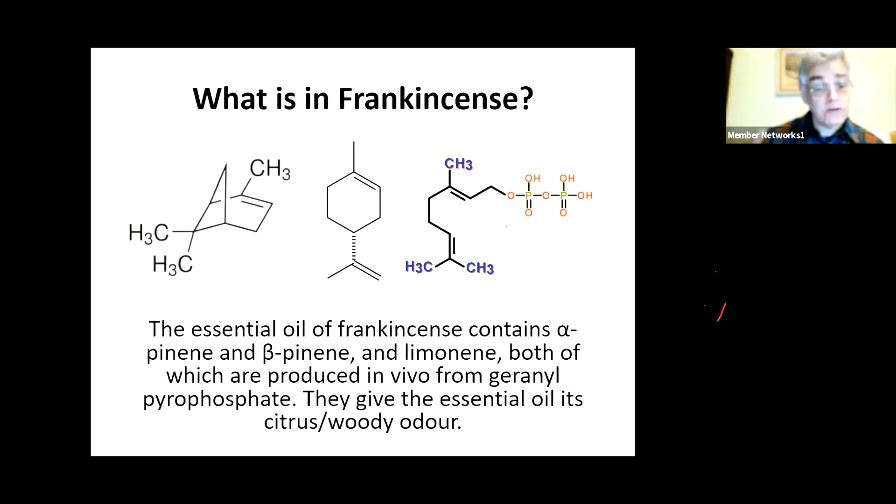They may seem rather different products in some ways, but they're both produced in vivo from geranyl pyrophosphate. And they are very much indeed what gives frankincense its characteristic odour. Also, the pinene - but particularly the limonene - gives it its germicidal properties, which is why the ancient Egyptians were doing a very good thing when they were using it to wash their mummies.